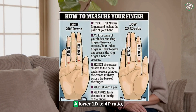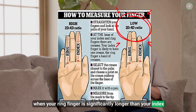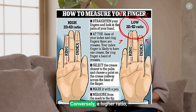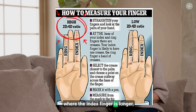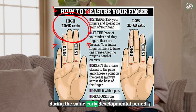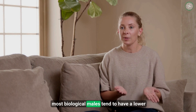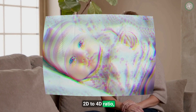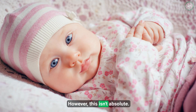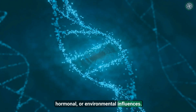Here's the science behind it. A lower 2D-to-4D ratio — when your ring finger is significantly longer than your index finger — suggests higher exposure to testosterone in utero. Conversely, a higher ratio, where the index finger is longer, is linked with comparatively lower testosterone exposure during the same early developmental period. Generally speaking, most biological males tend to have a lower 2D-to-4D ratio, while biological females tend to show a higher one. However, this isn't absolute — there are always exceptions due to genetic, hormonal, or environmental influences.